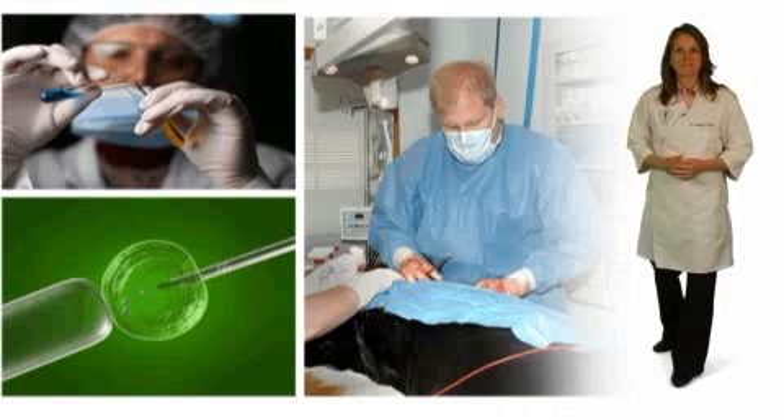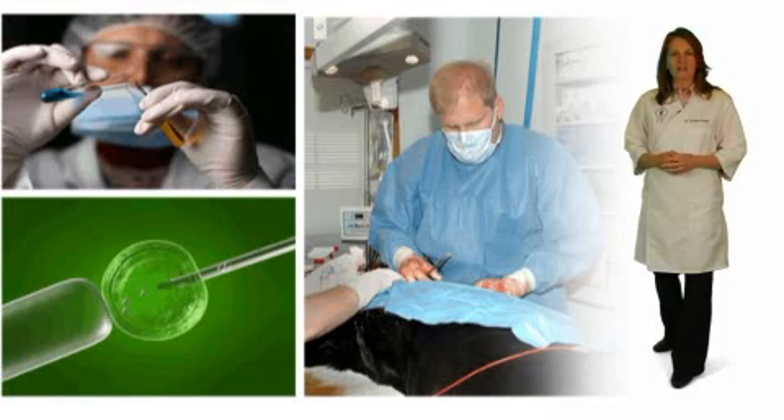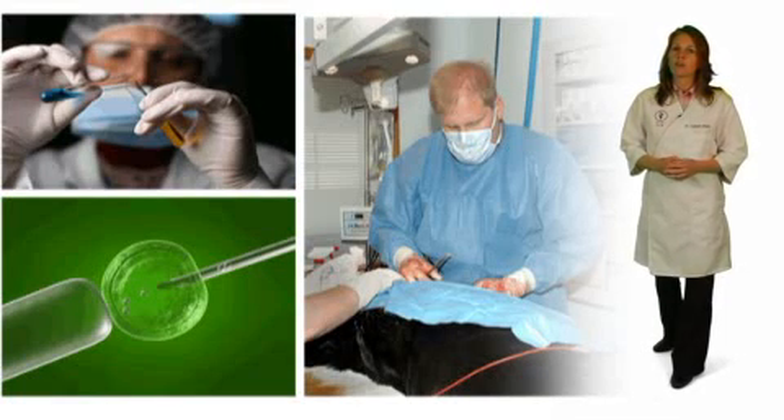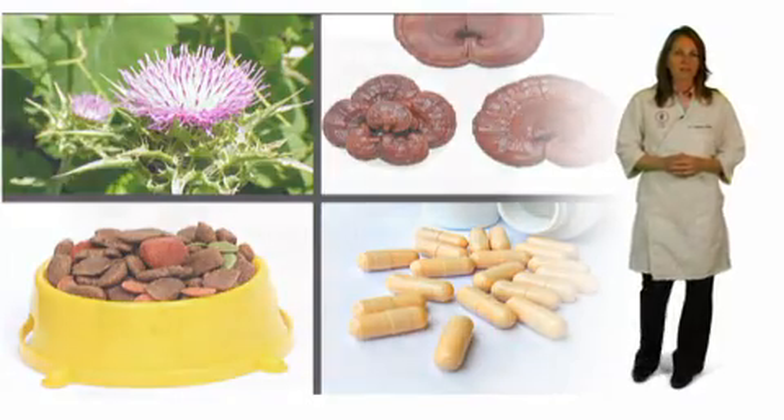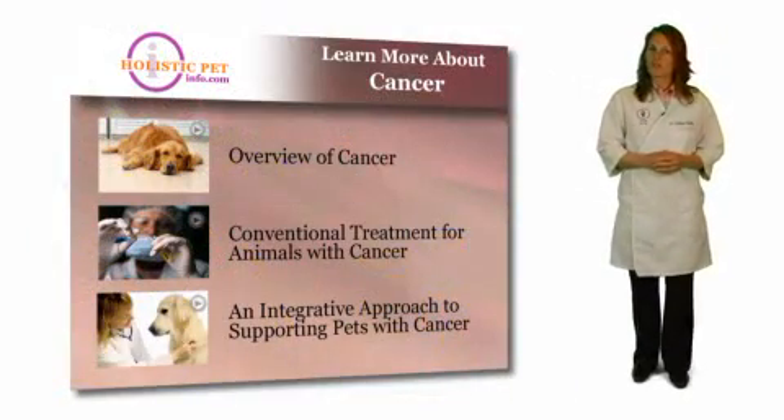Thank you, Gary. In the next segments, we'll discuss conventional therapies first and then we'll explain the benefits of using an integrative approach to helping your pet with cancer. I hope you find these videos helpful. For more information, click on the video link on the cancer webpage or go to HolisticPetInfo.com.